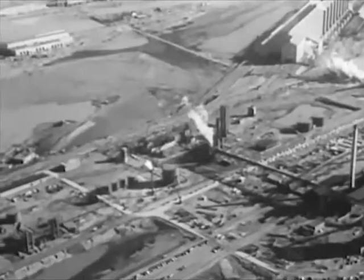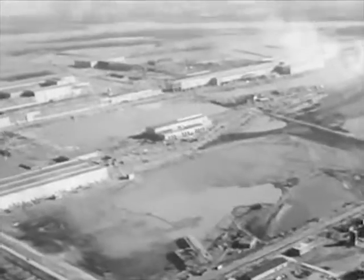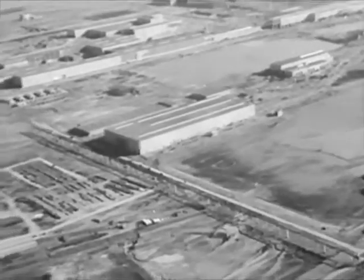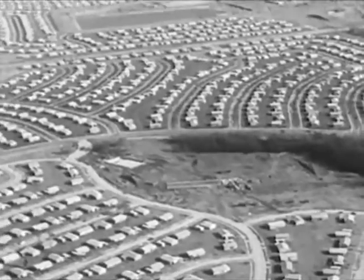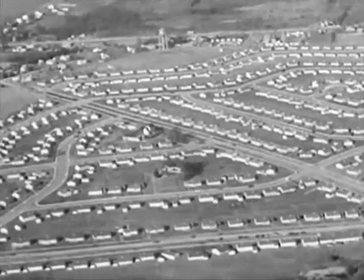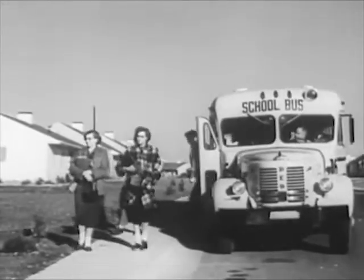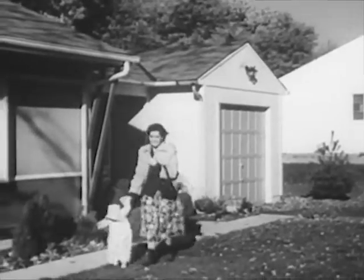A new steel mill acts as a magnet — it can be expected to attract other new industries to the area, bringing new capital investments, new job opportunities, new employment, and new payroll. A new steel mill also attracts new housing. Fairless Hills is typical of the growing new communities, designed by one of the nation's leading authorities on urban planning. Such a new community brings with it new schools and churches, new stores, medical facilities, and recreation areas, offering many more job opportunities.